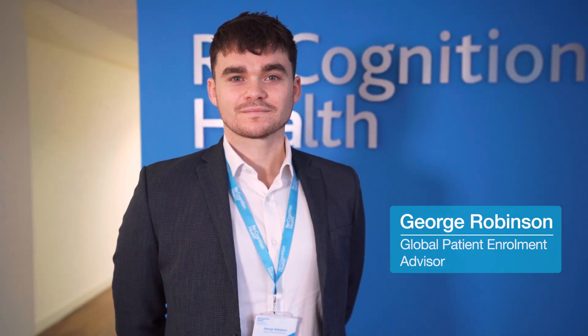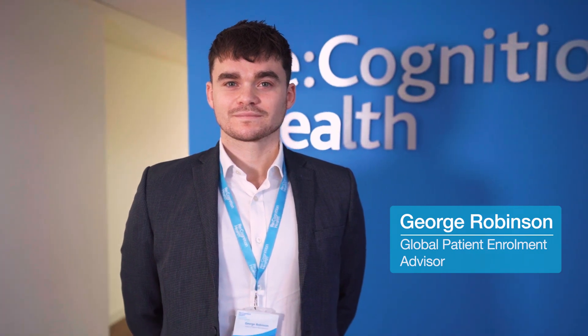I'm Joey Robinson, the Global Patient Enrolment Advisor at Recognition Health. In this video we're going to cover a few things including the importance of clinical trials, the process involved, how one goes about screening for a research study, and some of the common things patients tell us about their involvement in trials.